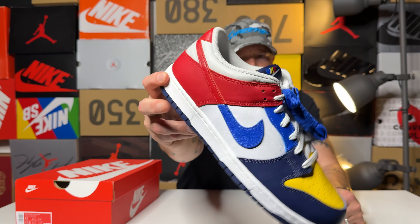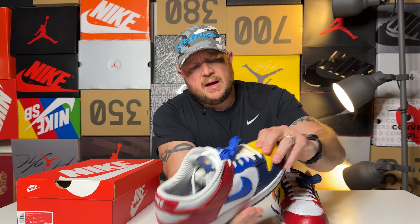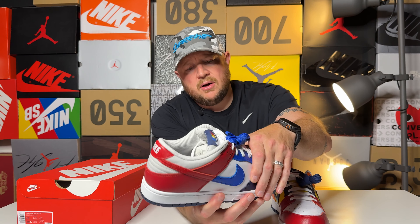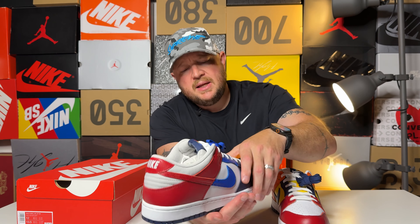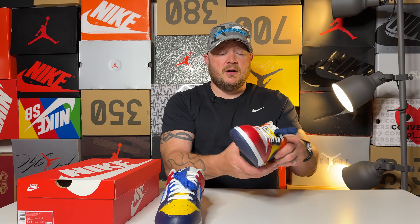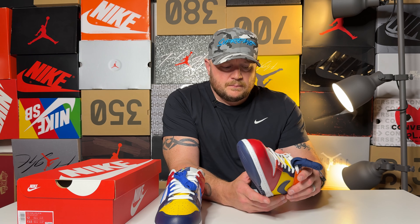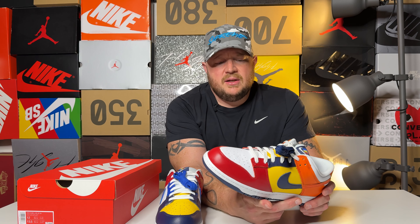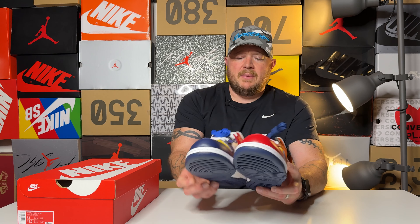This is a wild shoe and I'm on the fence about whether or not it's going to stay in the collection. Let's take a look — we have the Nike Dunk Low JP. I don't think they're actually calling them 'What The,' but this is definitely a collegiate 'What The' shoe. You've got most likely St. John's, Michigan, Kentucky, and Syracuse all mixed into this shoe.